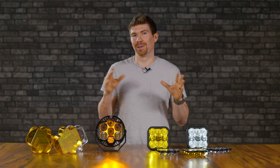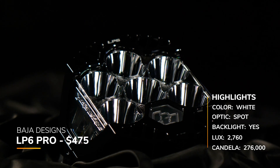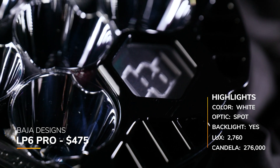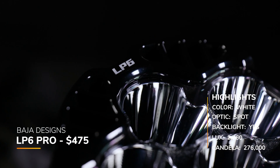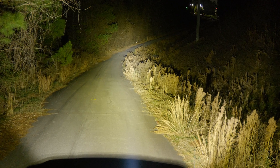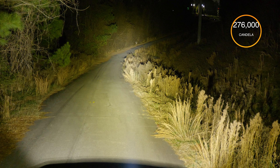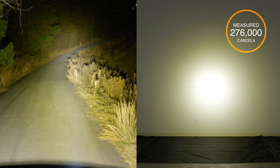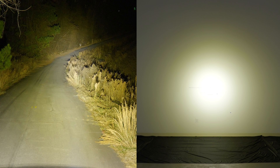Now let's dive into the LP6. We've had it around our studio for a very long time. These come in at around $475. They have a backlight, which is really cool. Even on the Baja Designs website we could not find the claimed candela, but in our testing we measured 276,000 candela. As you can see, there's a real soft spot with lots of spillage — it's not a super tight beam pattern.